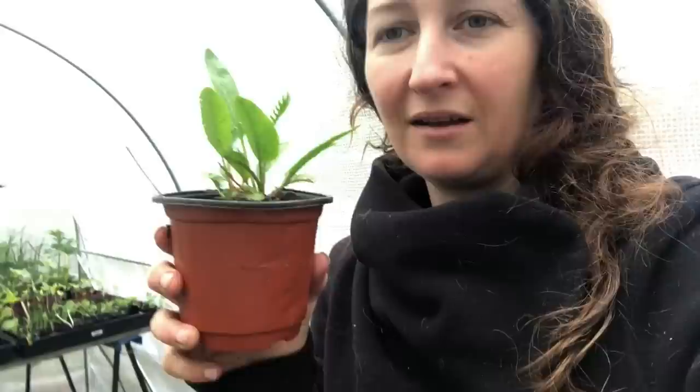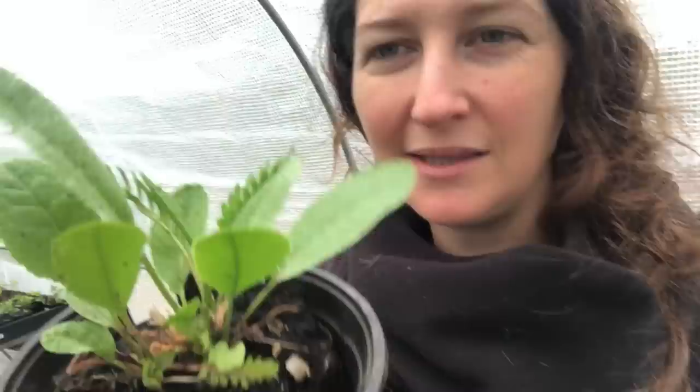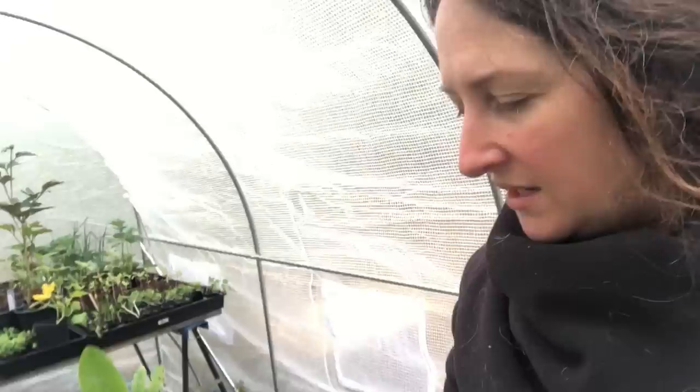There are also grapes — and they've got little baby grapes on them already, which is exciting. Way down here on the floor, let me show you this horseradish. Look at these two types of leaves: the round leaves and the ribbed leaves. It's just so pretty. Horseradish is really important — I use it a lot in fire cider.